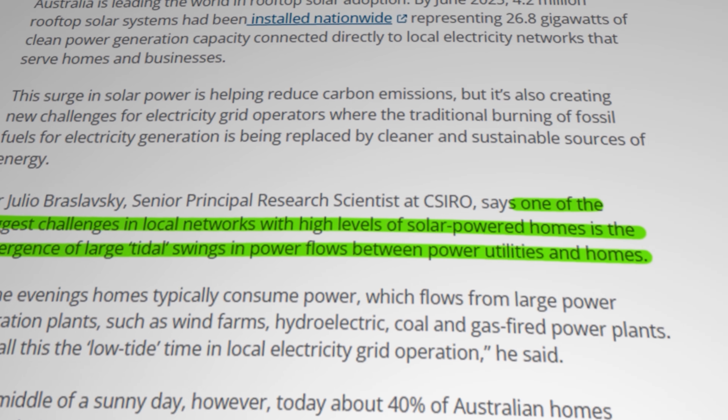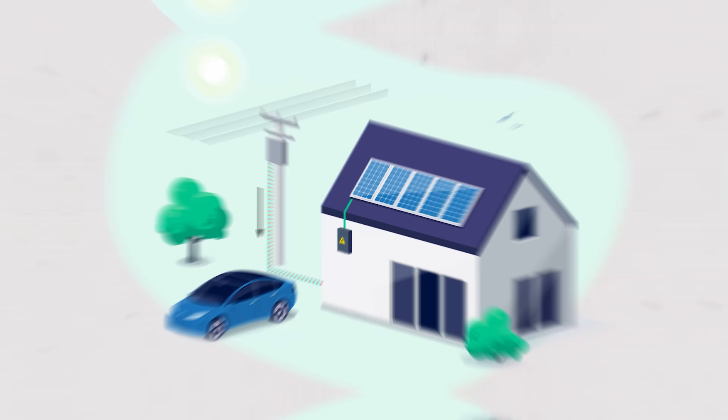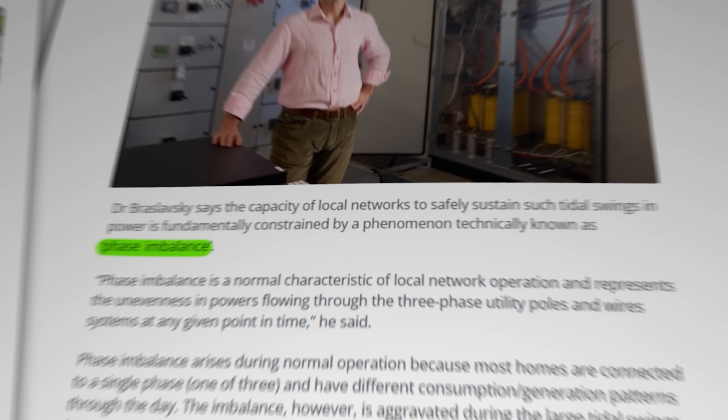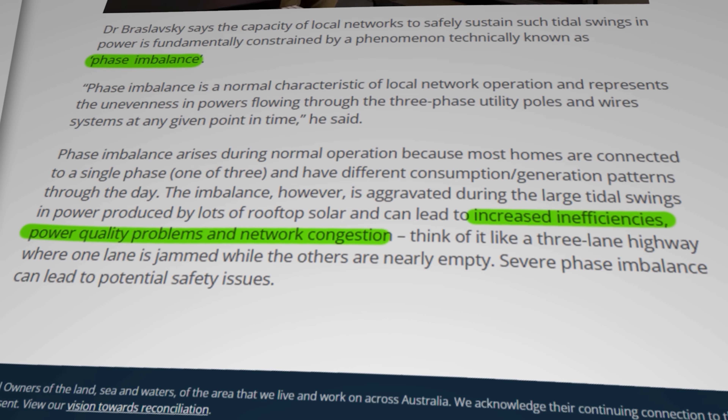Without getting too much into the weeds, the problem is exacerbated because of something that CSIRO describes as phase imbalance. Most Aussie homes are connected to a single phase of the three-phase electricity supply. When electrons are flowing from grid to homes, that's no problem — it's just like a bunch of tributaries running downstream from the main river. But when all those domestic solar PV systems start lobbing electrons back in the other direction en masse, and in random variable single phases, it's like getting large tidal swings that flood back into the main river and cause real turbulence in the flow. CSIRO explains that in a grid system, that means increased inefficiencies, power quality problems, and network congestion.